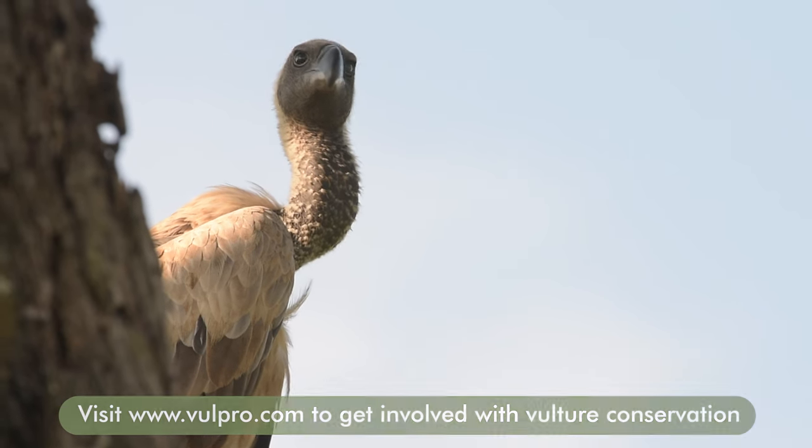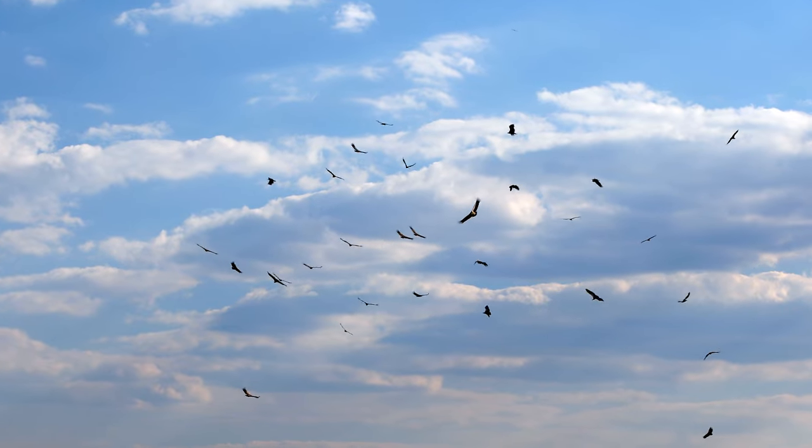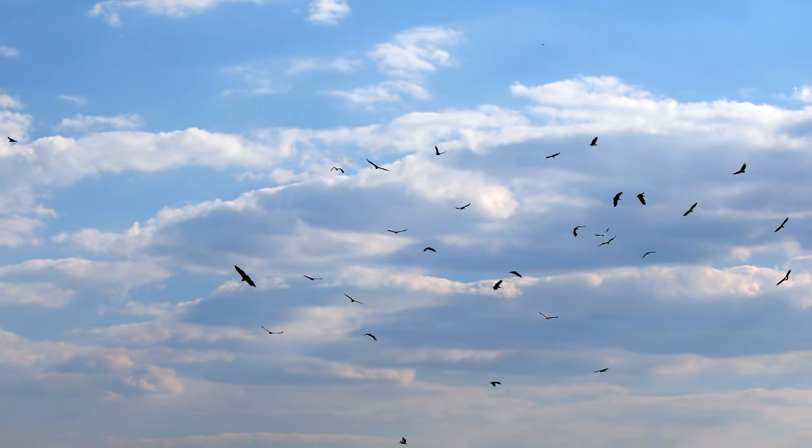Vultures are cleaning machines. They're immune to many microbes and bacteria, and without them these bacteria might spread to many other animals and even humans. Vultures are some of the highest flying, most impressive of the raptors that we have in southern Africa.